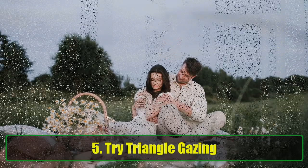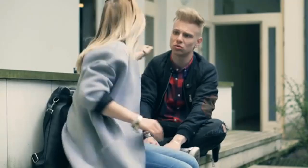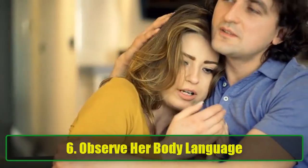Tip 5: Try triangle gazing. One lesser-known but effective technique is triangle gazing. First, look into her left eye for a couple of seconds, then shift to her right eye, and finally let your gaze rest on her lips for a moment. This silent technique subtly hints at your interest without being overbearing. Just like in the movie Inception, you're planting a thought in her mind that you're drawn to her, potentially making her more open to reciprocating the feeling.